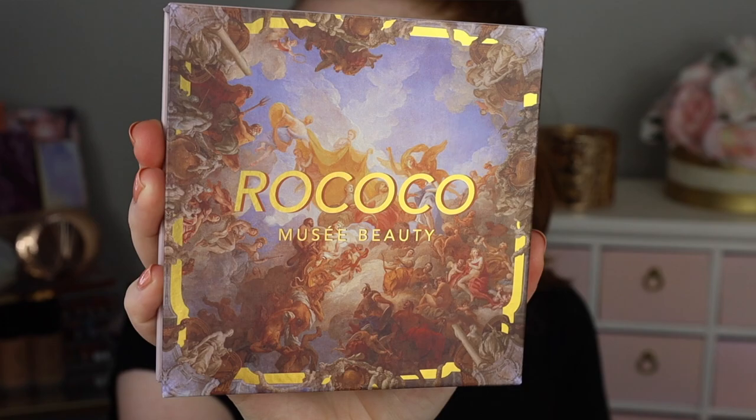Hello fellow mega lovers! How are you guys doing? Today we're going to be testing out the new Rococo collection from Musee Beauty. I'm super excited about this because the palette's beautiful. They came out with some more cream blushes and I am loving cream blushes right now, so I thought we'd go ahead and do some swatches, an eye look, and try out the blushes.